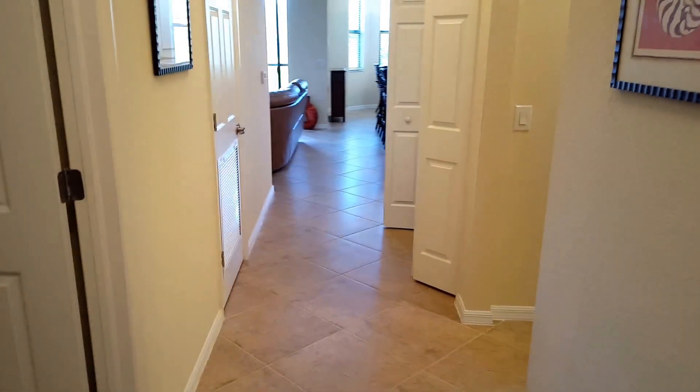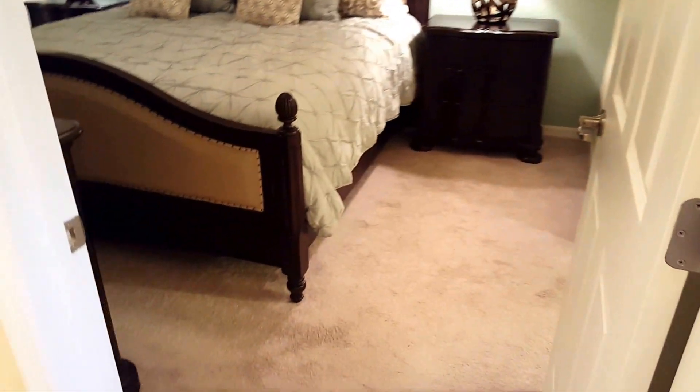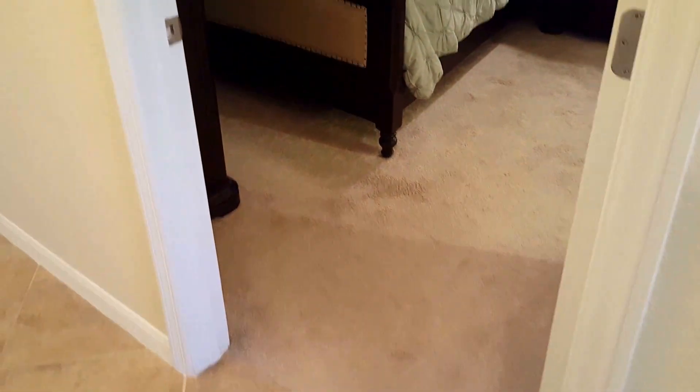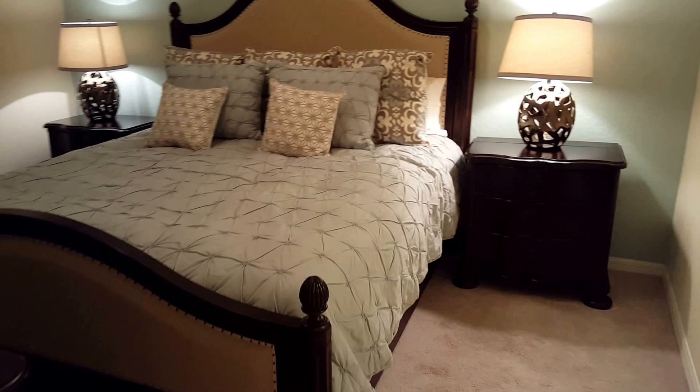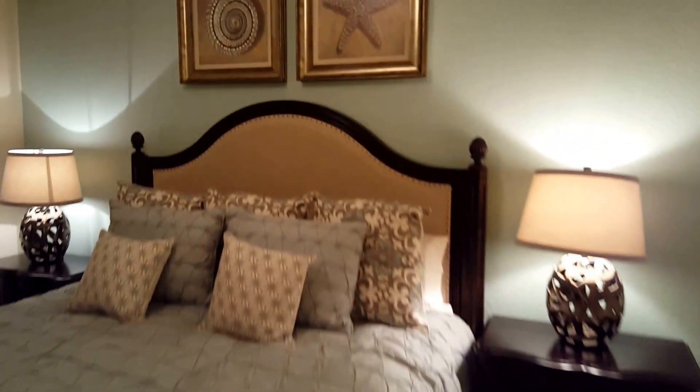The Bellini offers a two bedroom plan. Both bedrooms are up towards the front of the unit. This is your master here, stocked with a king suite and double nightstands.